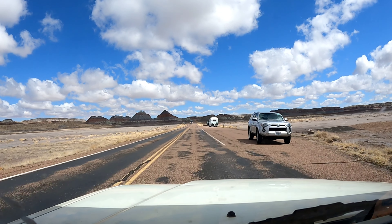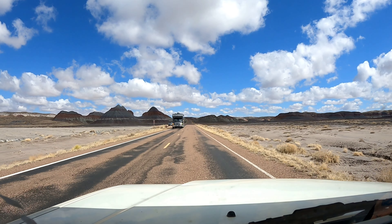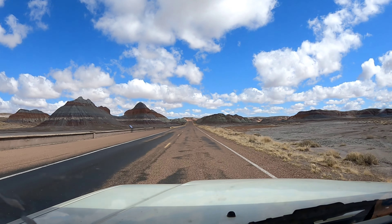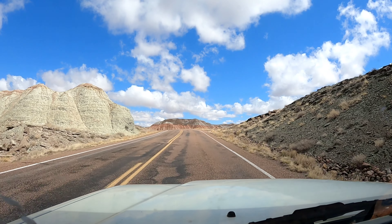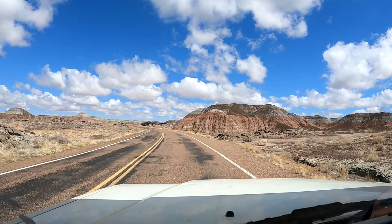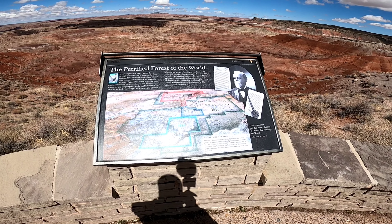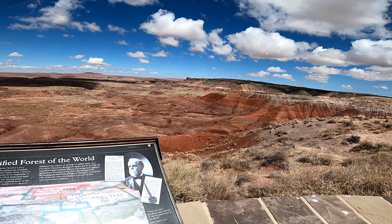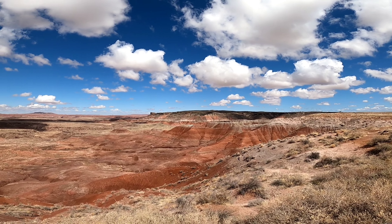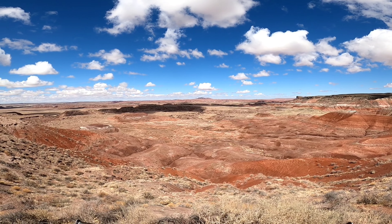This area is called the Teepees, for obvious reasons. Beautiful, colorful drive through here - the colors and the textures are amazing. Great for photography. I'm not much of a photographer, but I can recognize that. Just beautiful. This is an example of the Painted Desert. Remember to like, share, and subscribe, and we'll see you on the next one. Thanks for coming with me.